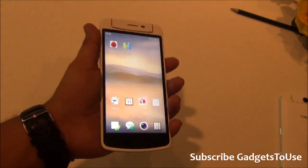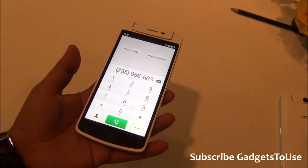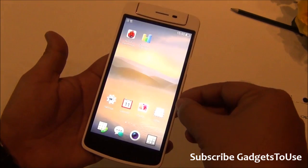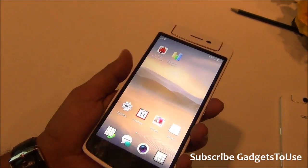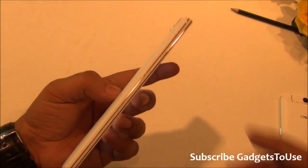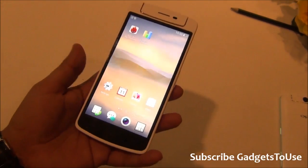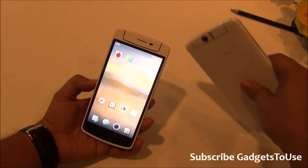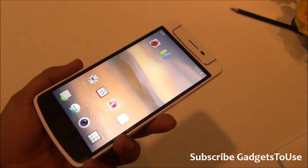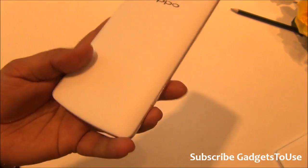The device weighs around 150 grams, which is quite light and comparable to other devices in the same price segment. The thickness is 9.2mm — not too thick, not too thin. The rotating camera is the highlight, and camera performance is slightly better on the N1 Mini compared to the Oppo N1, which produced somewhat grainy photos.